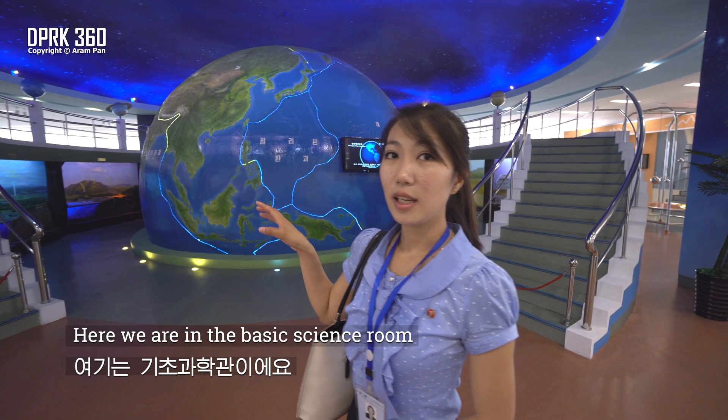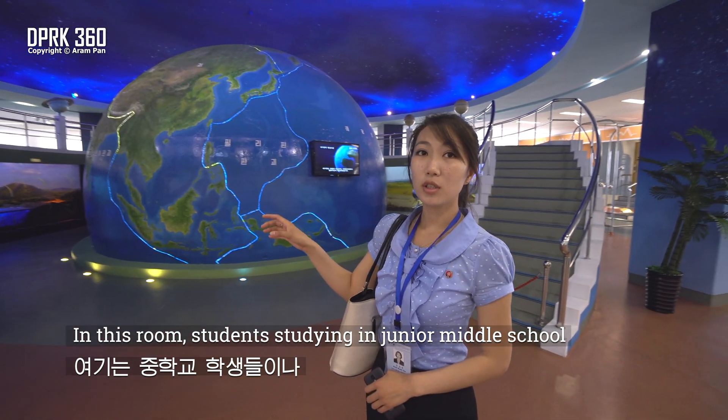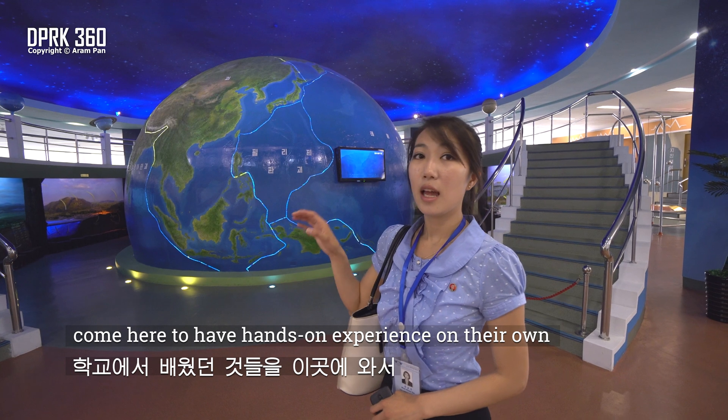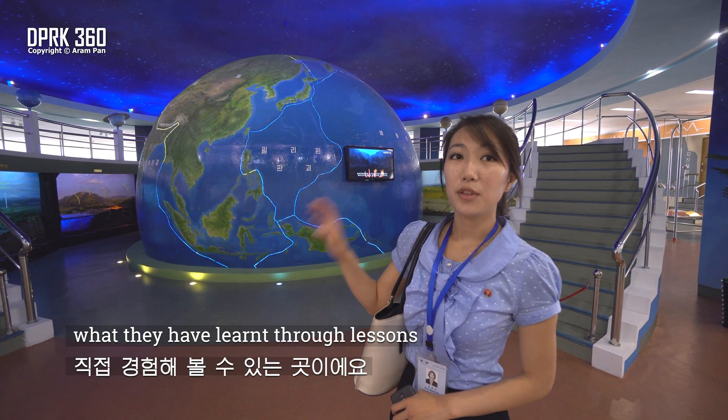Here we are in the basic science room. In this room, students studying in junior middle school and senior middle school come here to have hands-on experience with what they have learned through lessons.